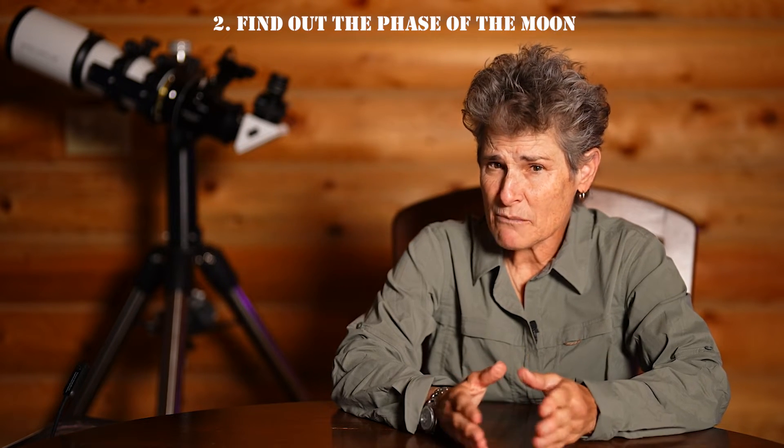Whether you plan on observing the moon or you don't want the moon to be interfering with your observation of deep sky objects, you need to know what the moon will be doing. You can find out the phases of the moon from many sources, news outlets,